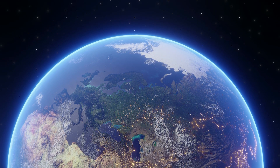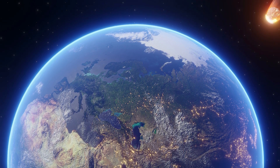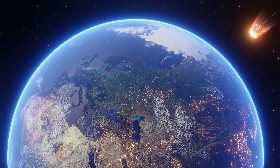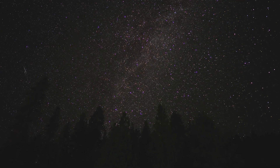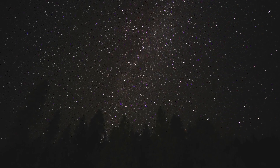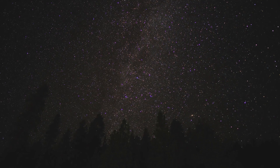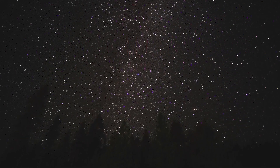Want to catch a glimpse of a meteor? The best time is during a meteor shower. Find a dark spot away from city lights, lay back, and let your eyes adjust to the darkness. Be patient and keep your eyes on the sky — you're bound to see these spectacular shooting stars.